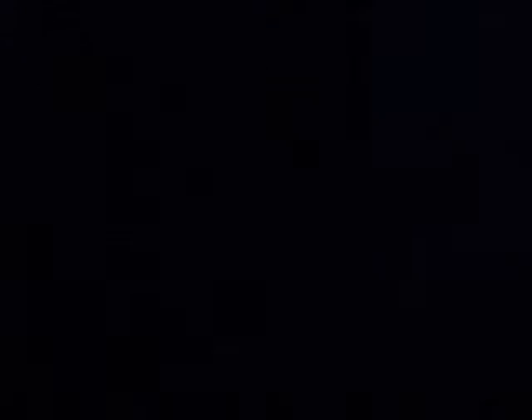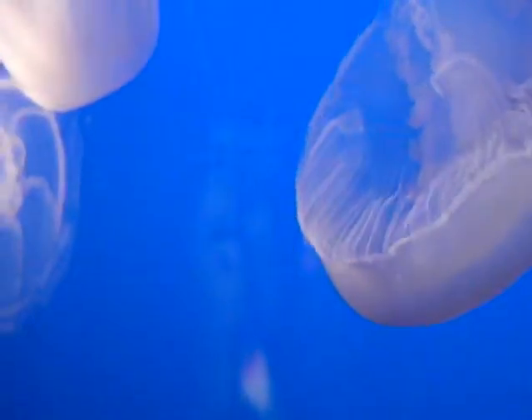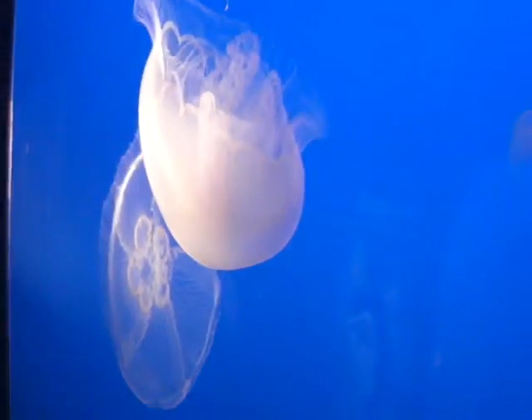You like those, buddy? That's so cute. Mom! They're on the yellow, aren't they? You want to take a picture of that?